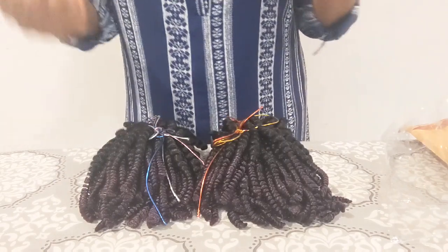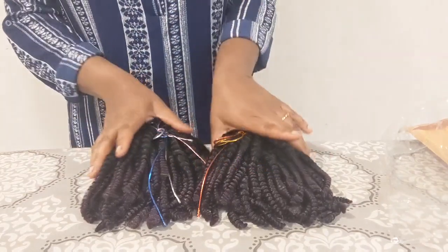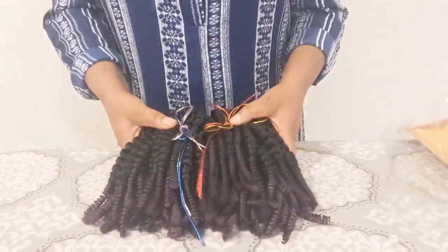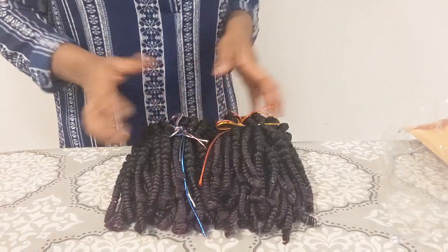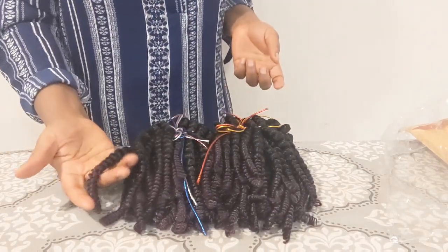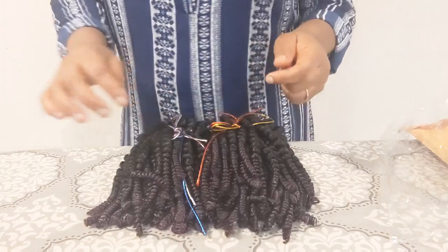I just wanted to unbox this and show you what I won from the monetization celebration. She also did a giveaway to her subscribers. Isn't this beautiful? If I went to the shop to buy hair, I would spend no less than $30 just for the hair alone, especially for this kind of bump twist or spring twist.